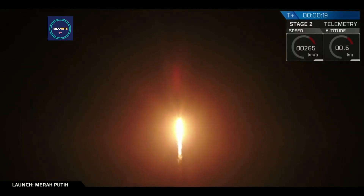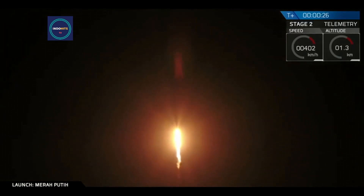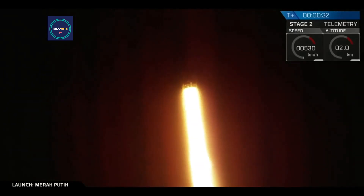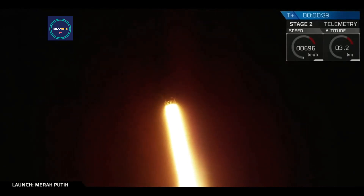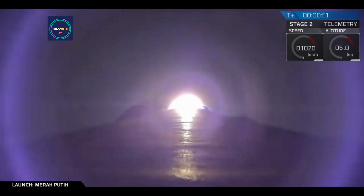Vehicle pitching down range. Still on the wall.